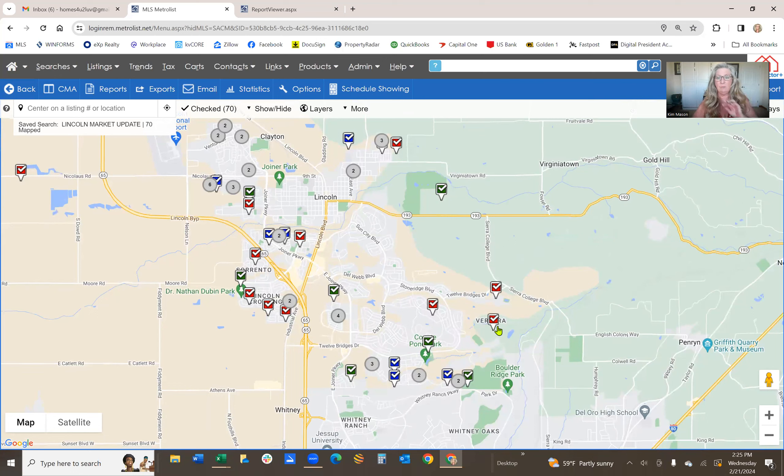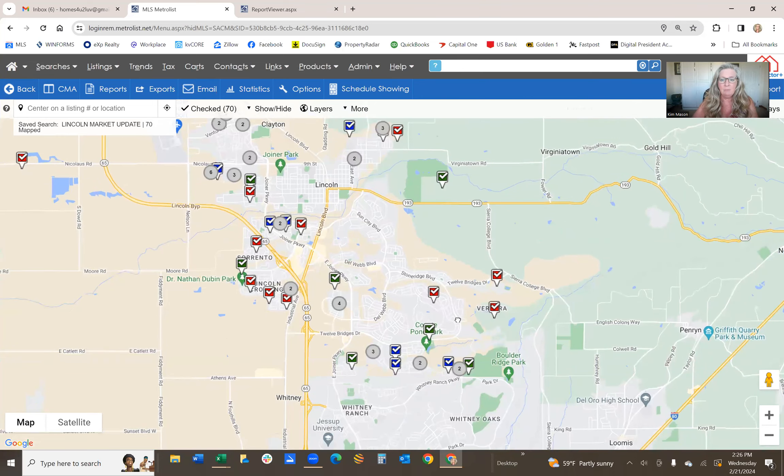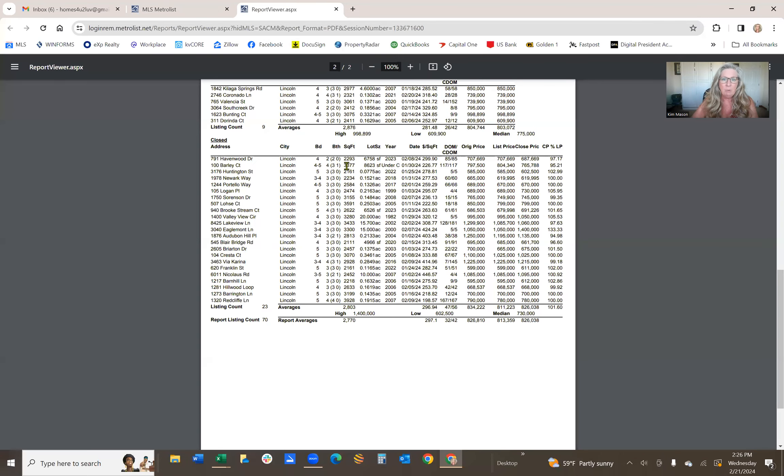You can see activity throughout all of Lincoln. I'm going to do a breakdown of each individual neighborhood I specialize in so you can see the exact comps for your exact neighborhood. If you want a free estimate, I'd love to reach out to you and give you recent, up-to-date comps on your home.